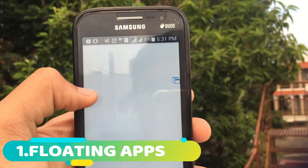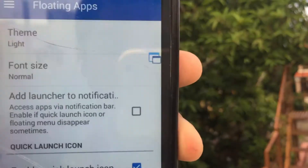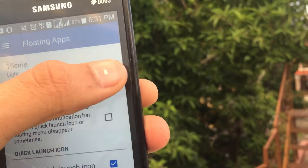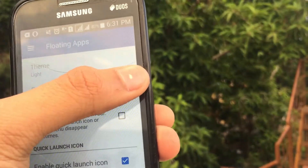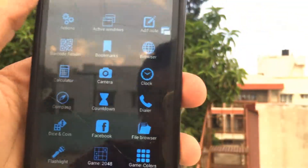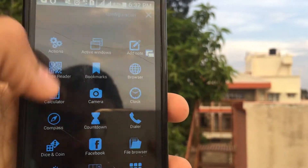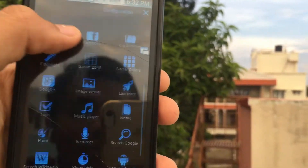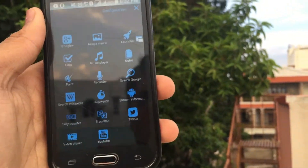The first app on the list is Floating Apps. What this application lets you do is add, play games, and use applications without disturbing your other stuff. Let me show you — I enable the floating window option of the app, and as you can see this is the icon. When I press it you get all this, and you can do all this without disturbing whatever else you're doing.